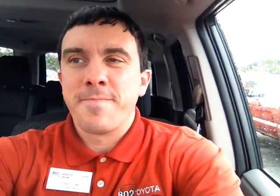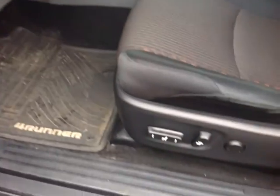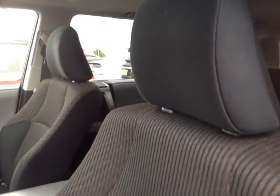Now that I've shown you the exterior features on this 2012 4Runner, let's go ahead and take a peek at the space on the inside. As you can see here, there's no shortage of space, versatility, and creature comforts on the interior, starting with this comfortable powered cloth driver's seat.